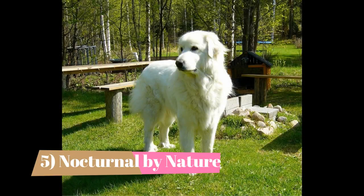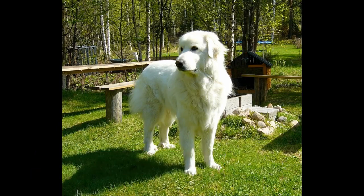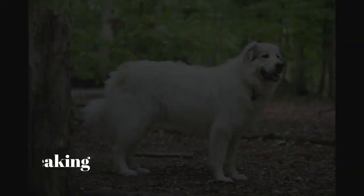Fact 5: Nocturnal by nature. The Great Pyrenees was bred to guard the flocks at night while the shepherds were sleeping and predators roamed about. Because of this, he is naturally nocturnal. People who keep him as a pet shouldn't be surprised to find they often bark at night, which makes them a great deterrent for burglars.